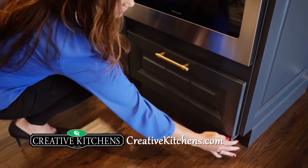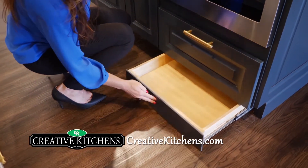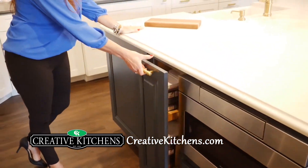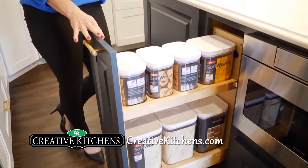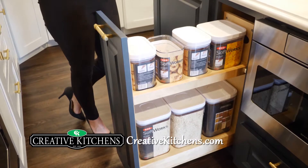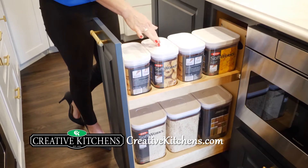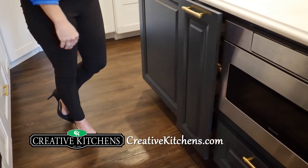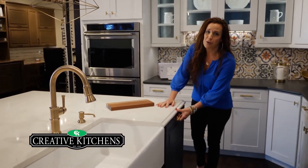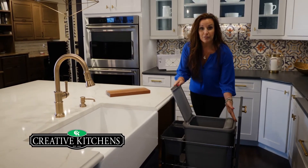Let me show you a little hidden toe kick drawer that disappears — nobody would ever know it's there. Anything valuable, anything you want to hide. Also, Truco offers this awesome canister cabinet that comes with all these little canisters. You can hide flour, sugar — anything that usually sits on the countertop is now hidden away in a cabinet.